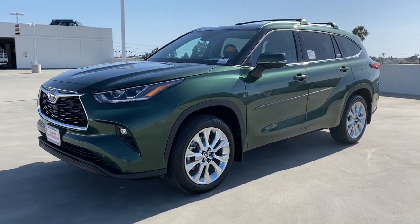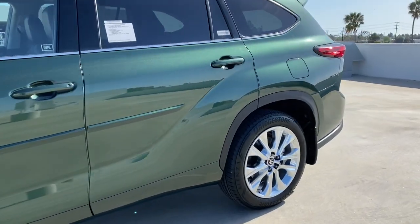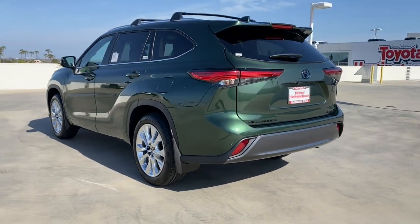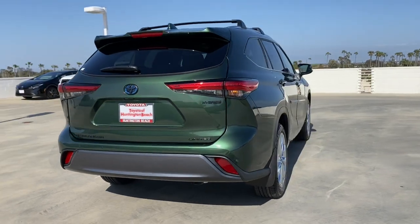Hop into the 2023 Toyota Highlander. This smooth riding, solidly built Highlander is ready to meet your family's needs. With seating for up to eight, a spacious, quiet cabin, plenty of cargo space, and the latest safety and driver assistance technology.